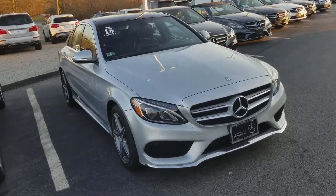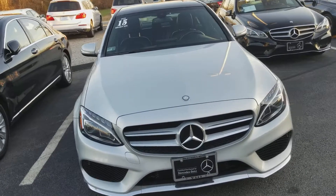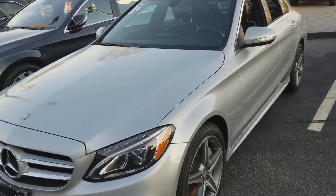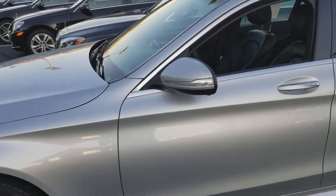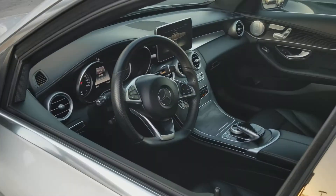I'm here with the elegant 2015 C300 in Iridium Silver Metallic. This has a black interior with the black ash wood open pore accent. Premium one package with the Burmester surround system and keyless go. Very well equipped car.